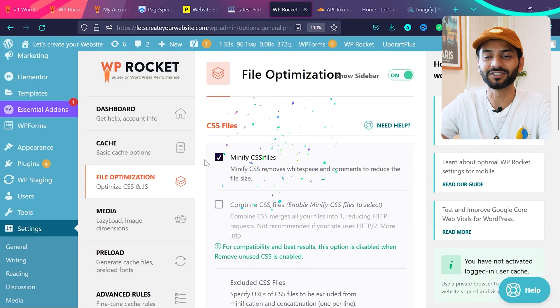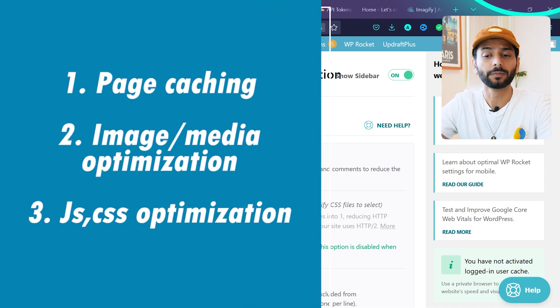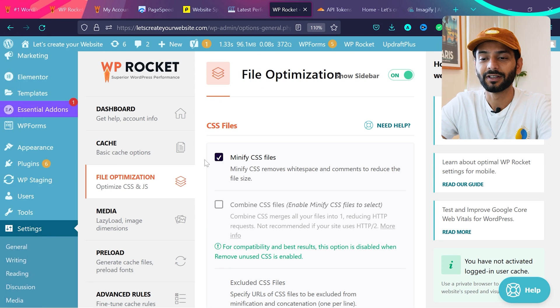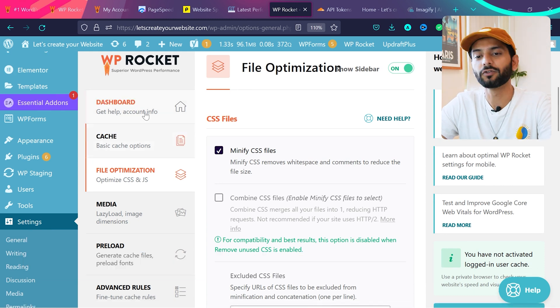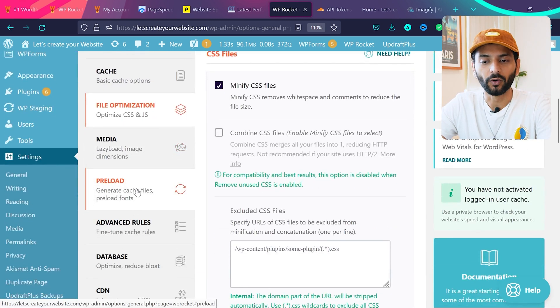Congratulations — you've successfully optimized your JavaScript and CSS files. However, this option can break your website. I'll cover how to fix that shortly. For now all three important steps are done. Let me give you a quick overview of the other options, which work fine by default but are important to know.